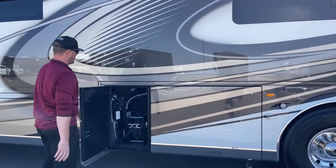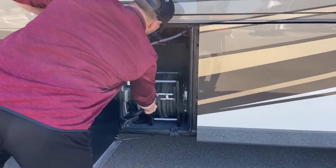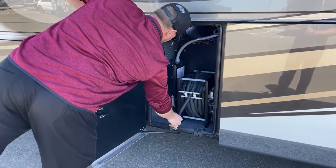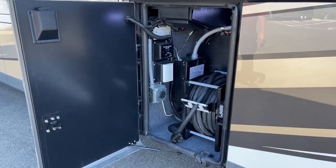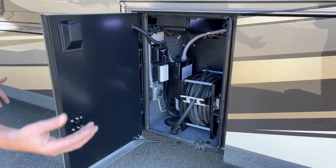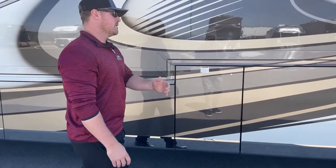Next bay: 50-amp power cord on a reel — that's going to be a 50-foot cord, manual extend, power retract. In front of that, we've got the 30-amp connection for a stacker trailer. Or if you're not pulling a stacker but have kids or grandkids going with you that have their own travel trailer, we can actually plug into them and draw power off of your generator to power their coach.